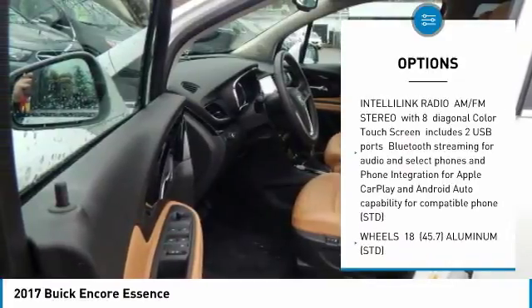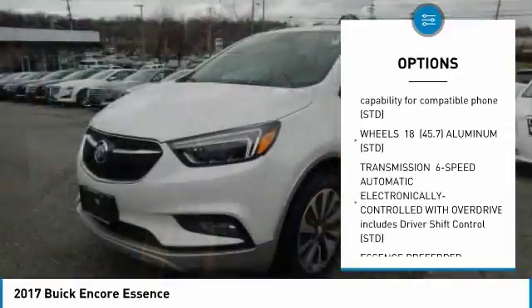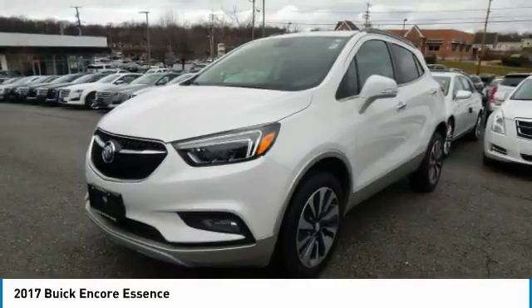Steering wheel audio controls, power passenger seat, keyless entry, all-wheel drive, leather wrapped steering wheel, Bluetooth, power steering, adjustable steering wheel, aluminum wheels, cruise control.